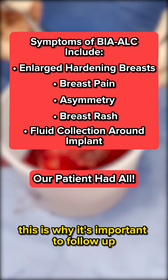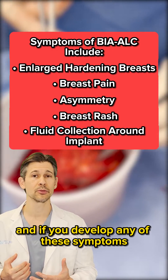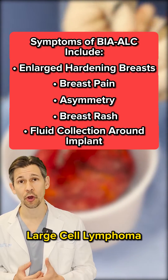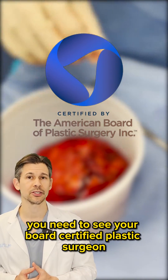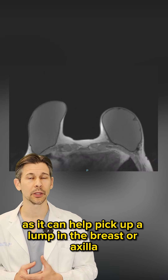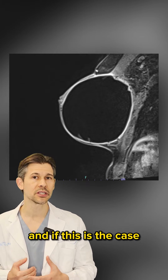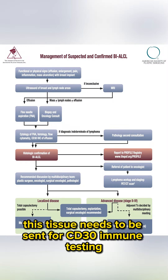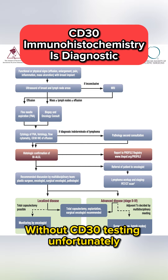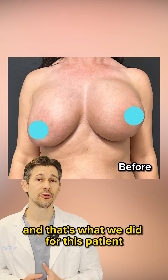This is why it's important to follow up long term with your board certified plastic surgeon. If you develop any of these symptoms or a concern for BIA-ALCL, you need to see your board certified plastic surgeon. Breast imaging can be valuable in picking up a lump in the breast or axilla, or a fluid collection around the implant. If this is the case, tissue needs to be sent for CD30 immune testing — without CD30 testing, you could possibly miss the diagnosis, and that's what we did for this patient.